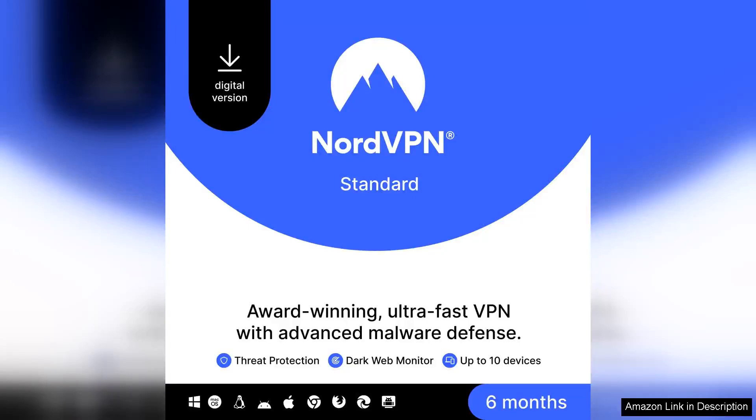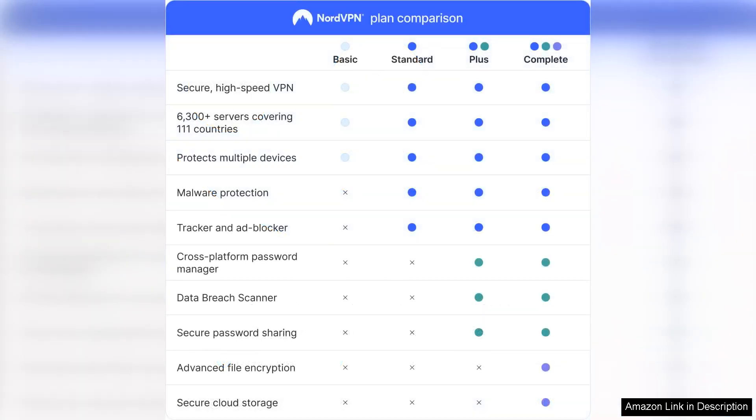NordVPN's standard offers a robust solution for those seeking privacy and security online. With a six-month subscription, users can connect up to 10 devices simultaneously, making it a versatile choice for families or individuals with multiple gadgets.